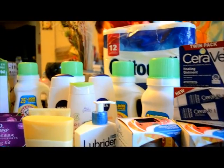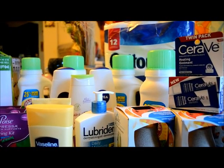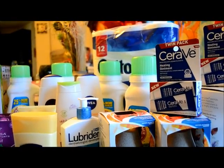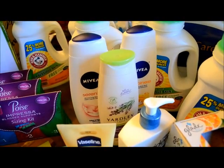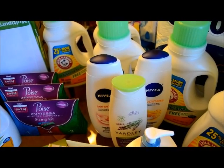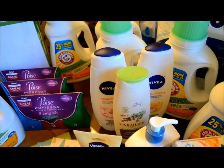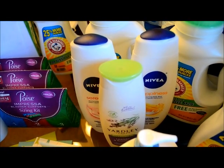I got the Cottonelle for $4.99 and I had a coupon from a friend for $4 off, so I only paid $0.99 for the Cottonelle. The Nivea was $1.59, the other one was $1.49 since it was on clearance, and I used a $3 off coupon.